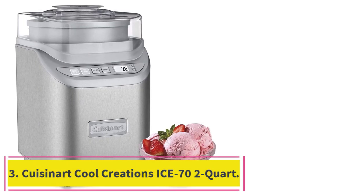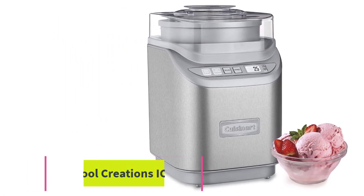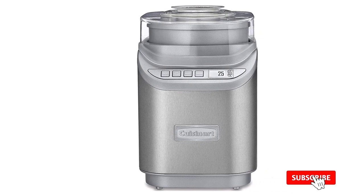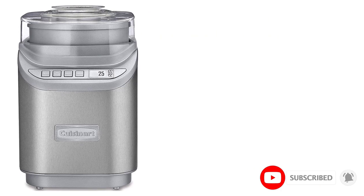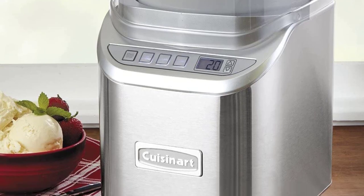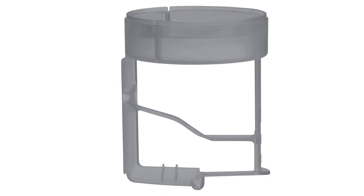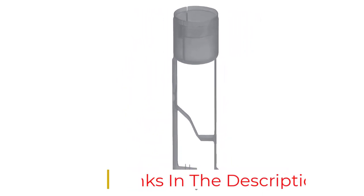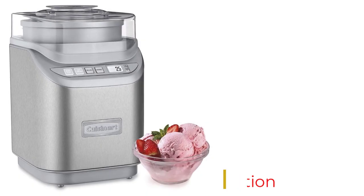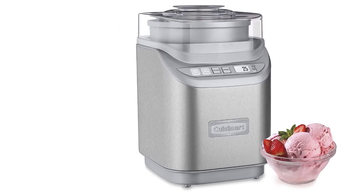Number 3: the Cuisinart ICE-70 2-Quart. The Cuisinart ICE-70 was a close runner-up to the ICE-21. It has a similarly easy-to-use design, with a few added features such as a countdown timer and separate buttons for ice cream, gelato, and sorbet. However, the ice cream — even using the different modes — wasn't noticeably better than the other Cuisinart model, and the larger canister struggled to find an easy home in the freezer. For the significantly higher price, we wanted significantly better ice cream or a significantly better ice cream-making experience than the ICE-21.